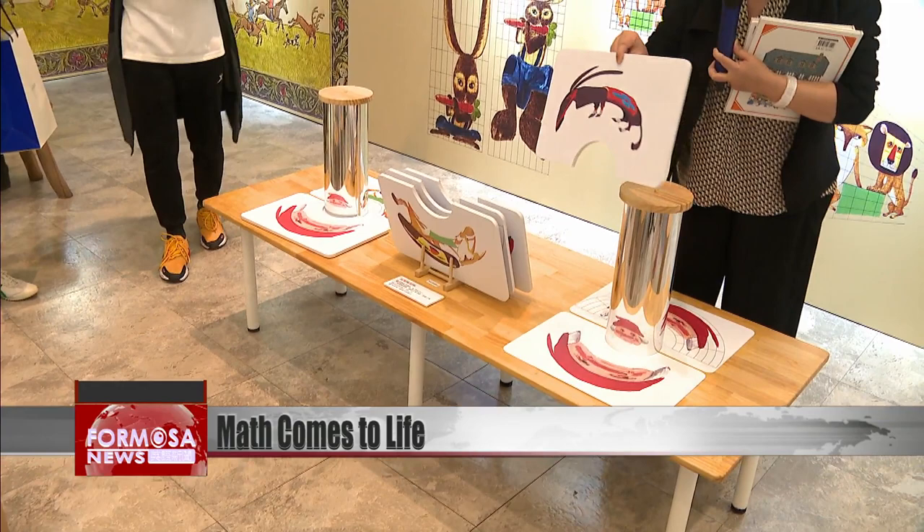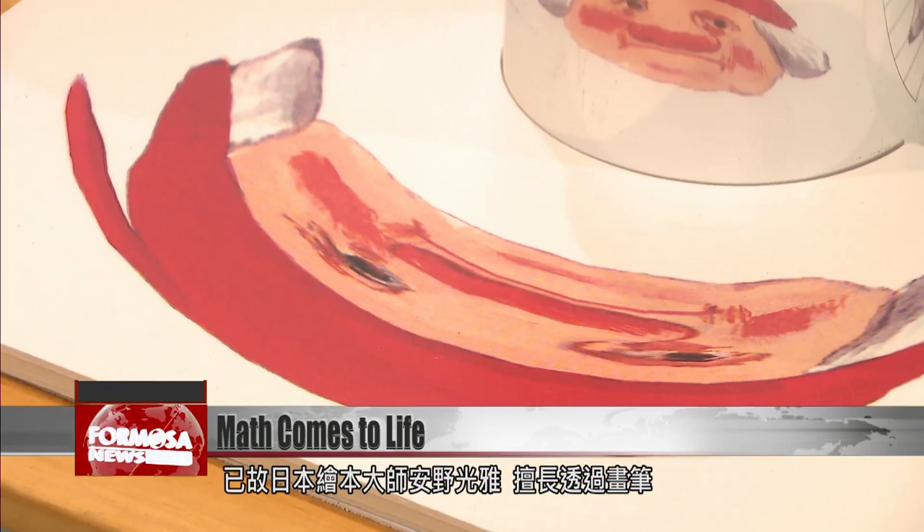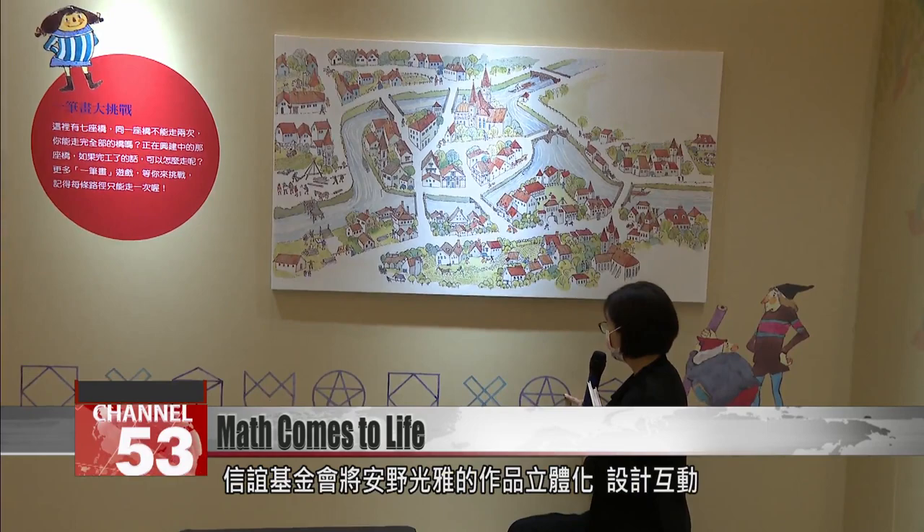A colorful children's book springs off the page with the help of a little optical trick. The late Mitsumasa Anno was a master at bringing math to life for small children with his surprising picture books. Now, the Shingy Foundation is bringing those books into this 3D interactive exhibition.